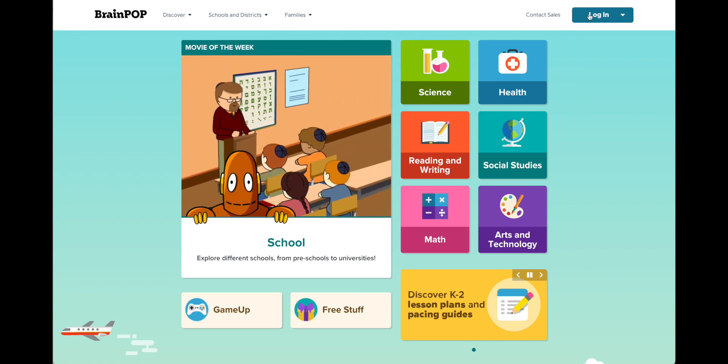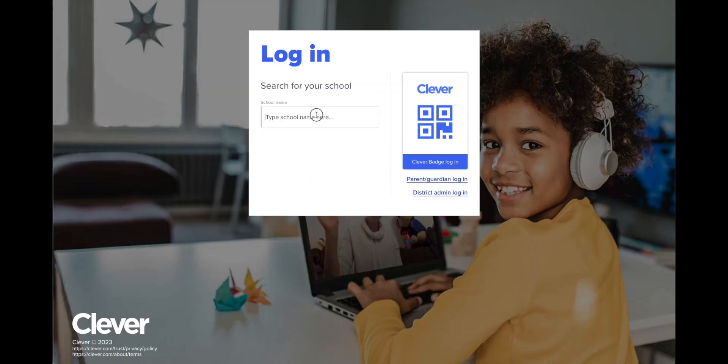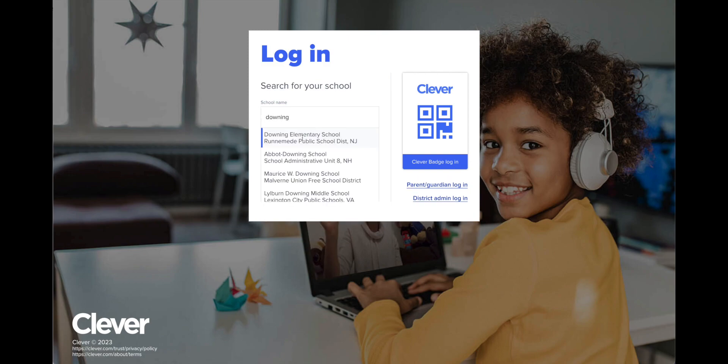So I'm going to go ahead and click log in — I'm a student here. So I'm going to go ahead and select Clever, and then the student that I'm selecting is in Downing Elementary School, so I'll type 'Downing'.